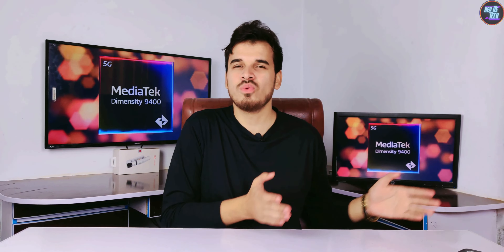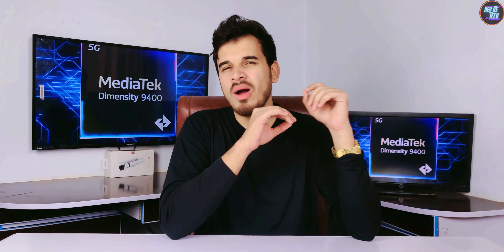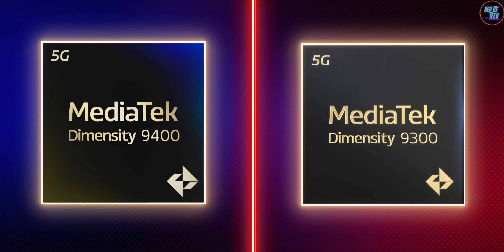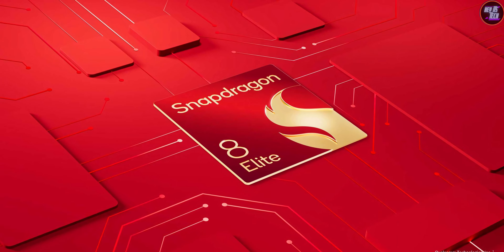That brings me to my final word. You now know how amazing the MediaTek Dimensity 9400 chipset really is. This chipset got a huge upgrade from its predecessor, and it can actually go toe-to-toe with the Snapdragon 8 Elite.